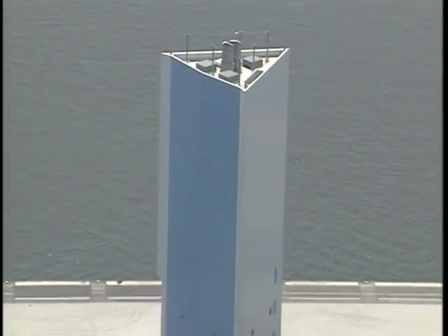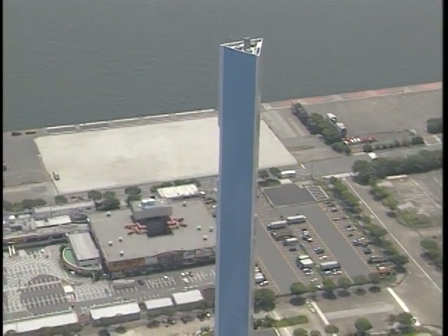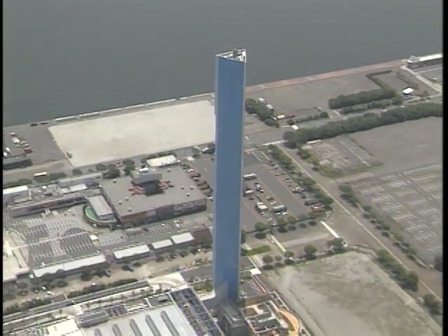Harmful substances having been eliminated, the flue gas is finally released into the atmosphere from the plant's 180-meter-high stack.